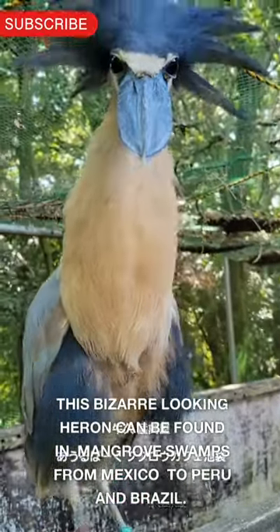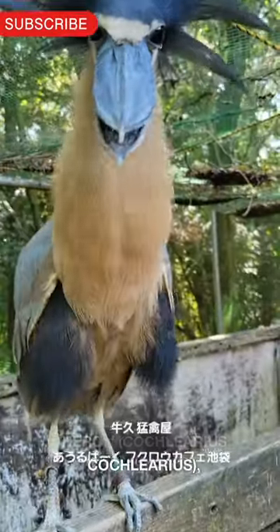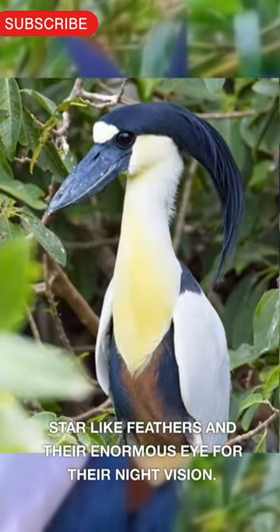This bizarre-looking heron can be found in mangrove swamps from Mexico to Peru and Brazil. Meet the boat-billed heron, Cochlearius Cochlearius. They can be identified by their huge bill, and the black crest with star-like feathers and their enormous eye for their night vision.